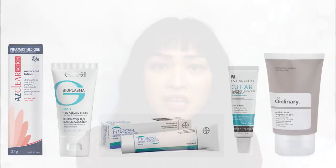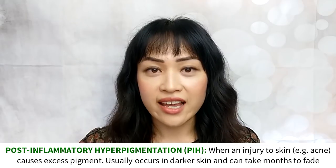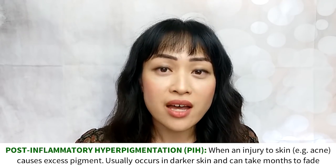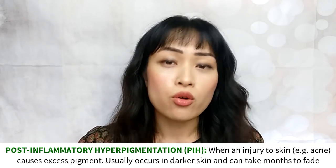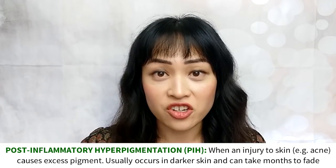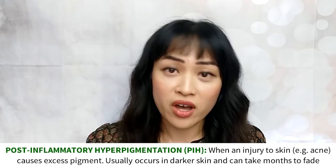Azelaic acid is one of the key ingredients in lots of prescription-only acne creams, usually at 15 to 20%. There aren't many side effects to azelaic acid unless your skin is very sensitive, in which case it can give you a little bit of stinging, redness, and peeling. You can also use azelaic acid to fade pigmentation, like post-acne marks — the brown marks that are left on your skin after you've had a pimple, also known as post-inflammatory hyperpigmentation or PIH. In combination with retinoids, azelaic acid can work almost as well as hydroquinone.